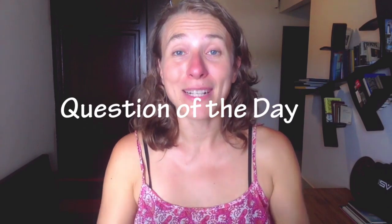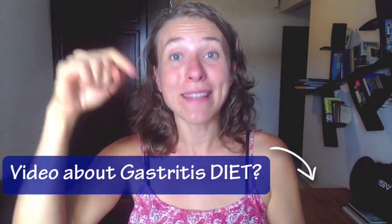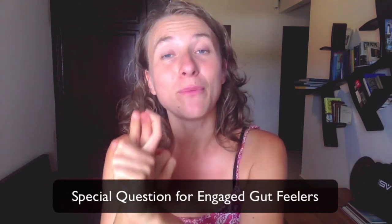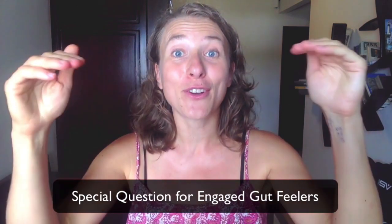Okay, now before you start crying — I know this sounds horrible — I always want to give you something you can do right now. That's what we're going to talk about in the bonus tip. But before we get there, I want to know your answer to the question of the day: Would you like me to talk more about a specific gastritis diet — what you can eat and what you shouldn't eat if you have gastritis? If that interests you, comment below and just write something like 'yes.' I'm going to count the yeses. I also want to know if you have some foods that you know are helping gastritis — share your knowledge in the comments below, and then we'll come back to the bonus tip.